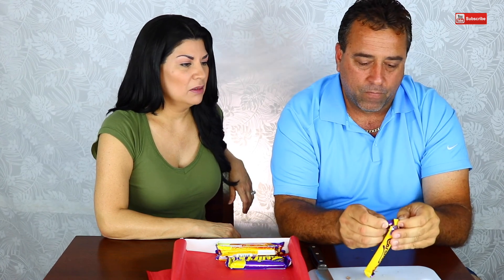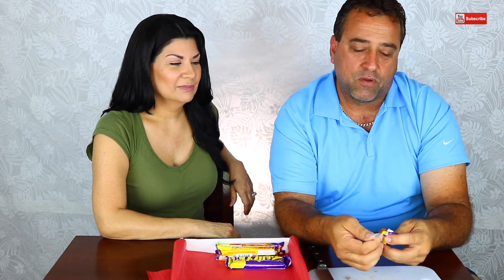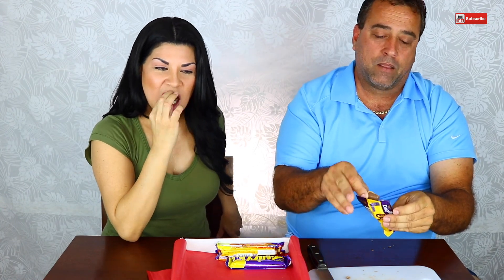Up next is the world famous Caramello. Oh, he's going to like that one already. Not to be confused with Anthony Carmelo who does basketball — joke. Let's see if it tastes exactly like the Curly Whirly, because it's the same thing. It tastes exactly like it. I think this one tastes better. No, I think they just made two different packaging with the same recipe. That's yummy.